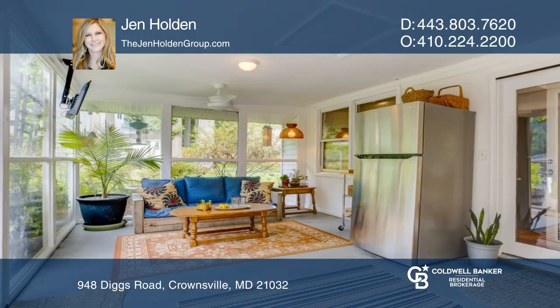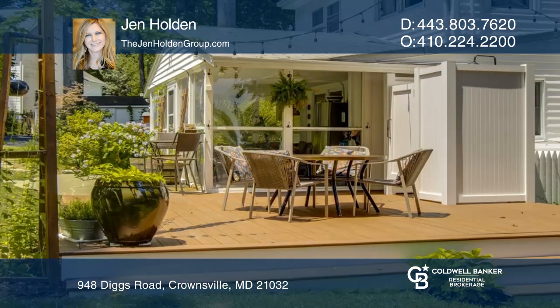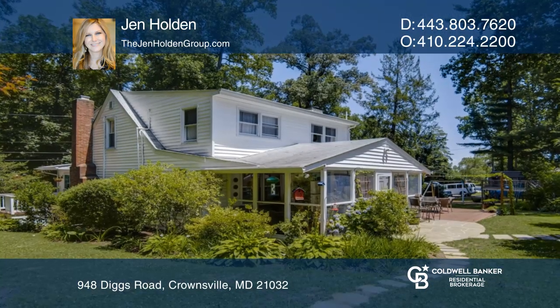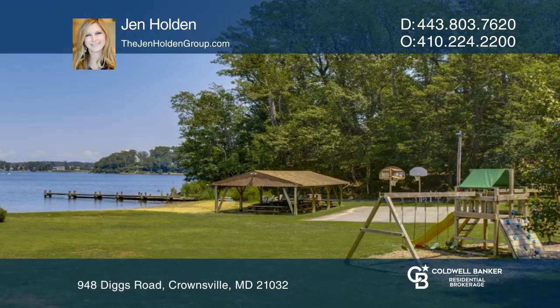The main level offers a large living room with custom woodwork and a fireplace, as well as an updated kitchen with white cabinets and granite counters. Entertaining is a breeze on the beautiful outdoor deck and sprawling yard. Welcome home.